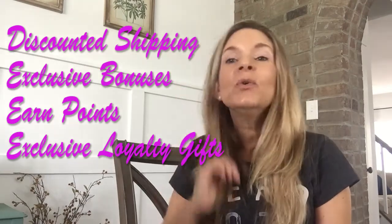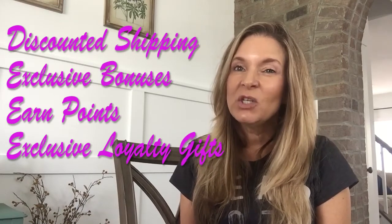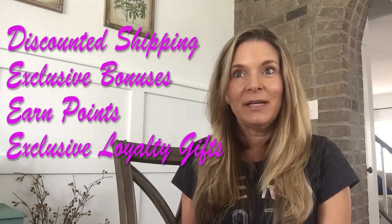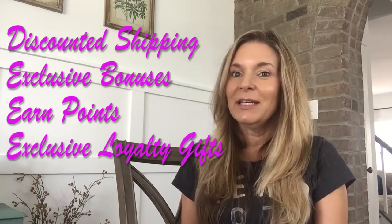Right now I have 280 points, which is essentially $280 that I get to spend on Young Living products. And you also get exclusive loyalty gifts.